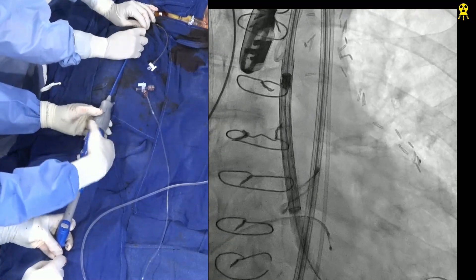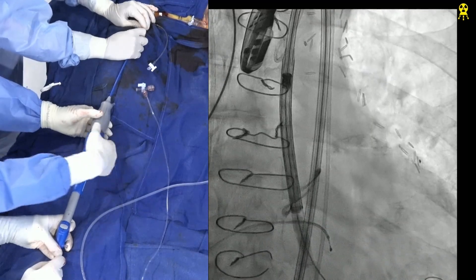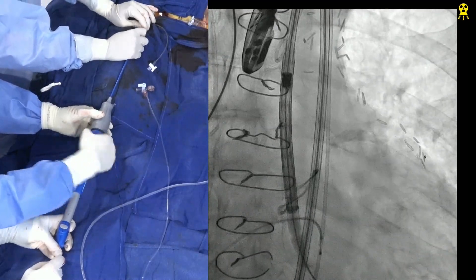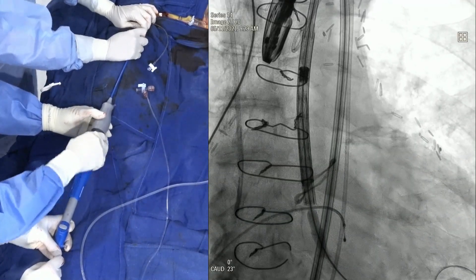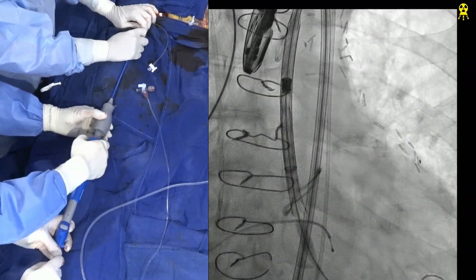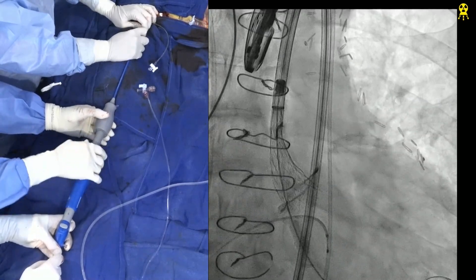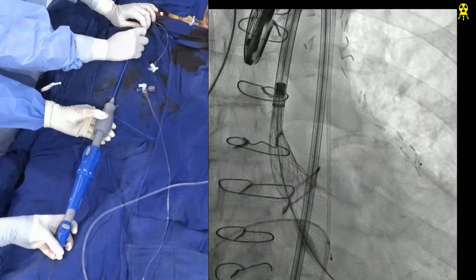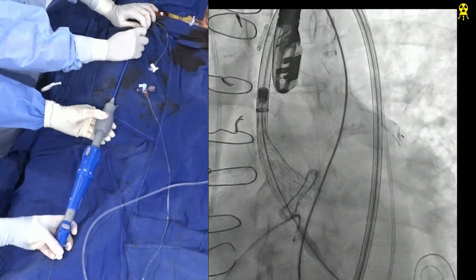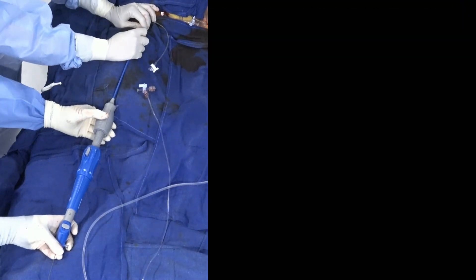Pacing was very important for the valve to stay in position. Now we wait a few minutes to make sure it's stable, then do the cine. Let's go to another view to confirm. The pacing rate is set, and we are confirming stability before release.